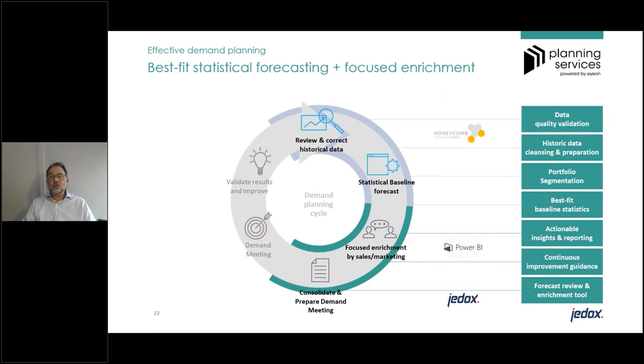After segmentation, the process looks for ways to generate the best-fit statistical baseline — in many cases starting with traditional time series models, and in other cases upgrading with machine learning models. When a statistical baseline is available, it is typically combined with actionable insights to steer planning behavior and continuous improvement guidance using visualization tools. As a last step, one global platform was needed to consolidate and prepare the demand meetings — and for that, the Jedox platform was configured.